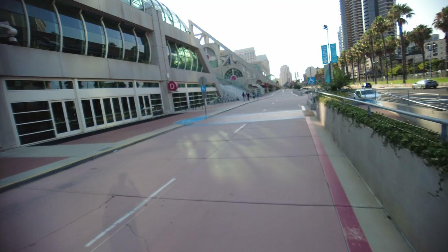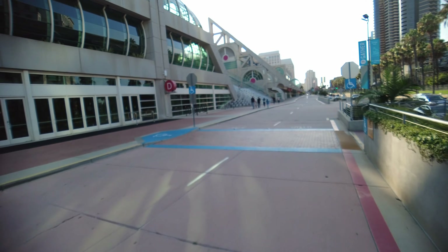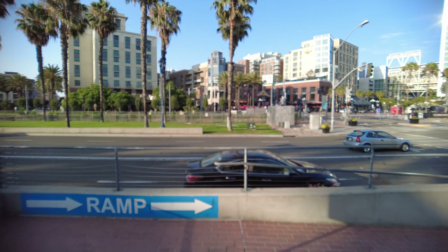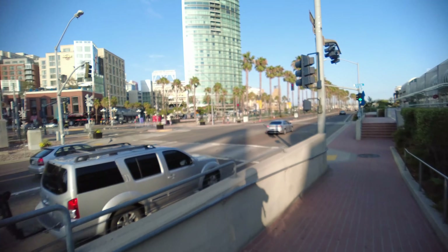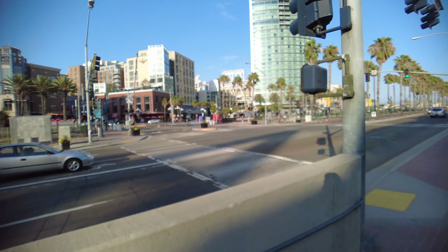Here we are at the San Diego Convention Center. Across the street is the Gaslamp District, which we'll be walking over towards. This is Fifth Avenue — there's the rail for the tram, and you can see Petco Park where the Padres play.